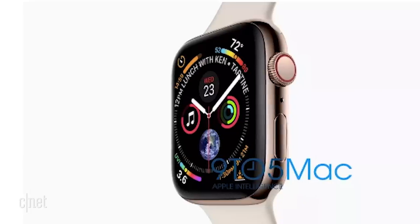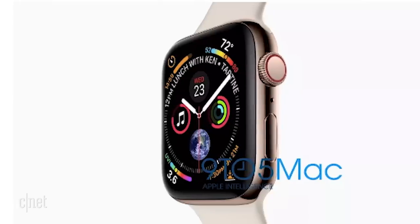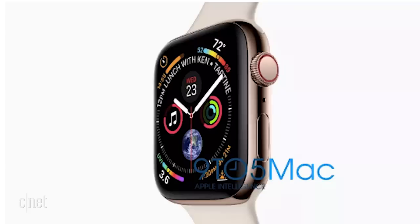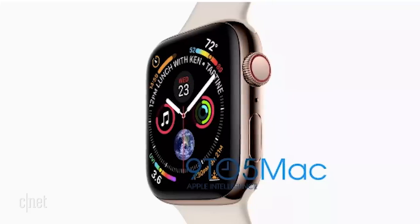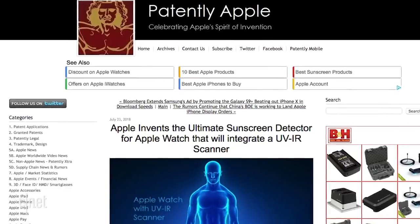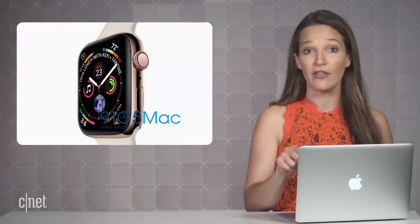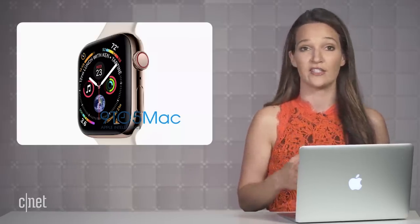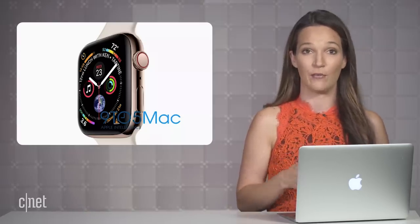It also shows a microphone below the digital crown this time, which now has a red outline instead of that ugly red dot from the Series 3. There are a lot more complications on the watch face, with what seems to be a new UV exposure reading on the bottom — a feature Apple had already patented a few months back. Apple is doubling down on health for the Apple Watch, so other new sensors wouldn't be surprising.